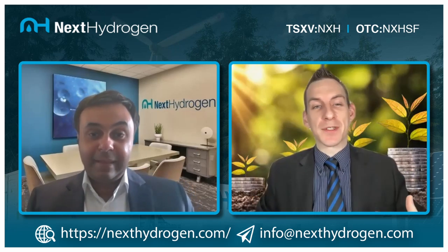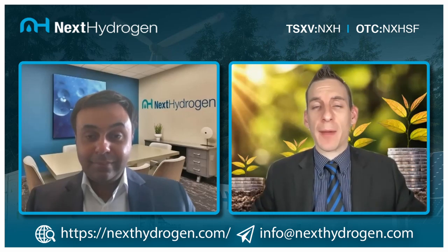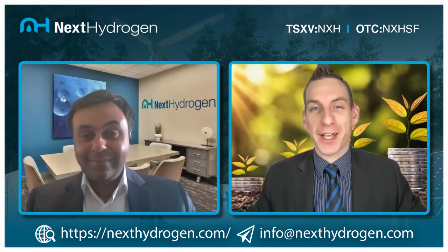It's quite apparent that 2022 is going to be a pivotal year for Next Hydrogen Solutions. If you want to follow this story as we continue to update it, consider subscribing and let us know what you think in the comments below. Stay cool, stay awesome, and I look forward to catching you in the next one.